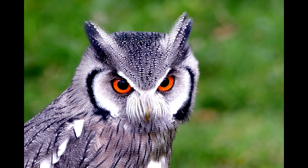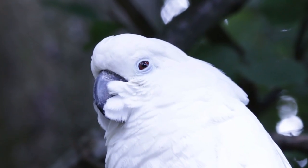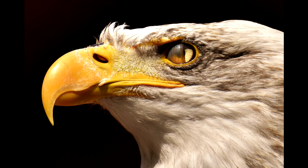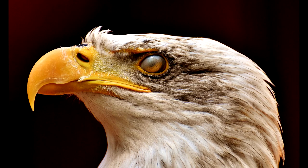Bird eyes have some big differences from human eyes. For one thing, they have three eyelids. Two are normal eyelids that work the way you expect. The third is a transparent membrane that sweeps in from the side. Kind of different, huh?